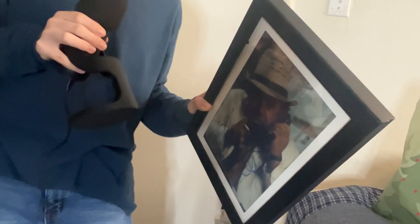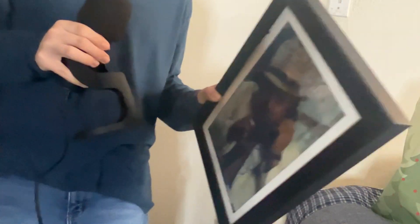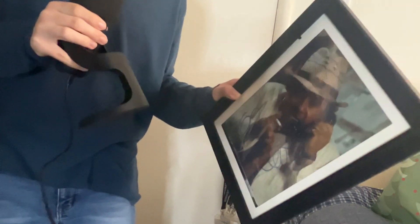One more thing I wanted to show you was this — it's an authentic dated video autograph. Thanks, grandma. This is technically for another video coming out in a couple months, but I just thought I'd give you a sneak peek because this is epic.